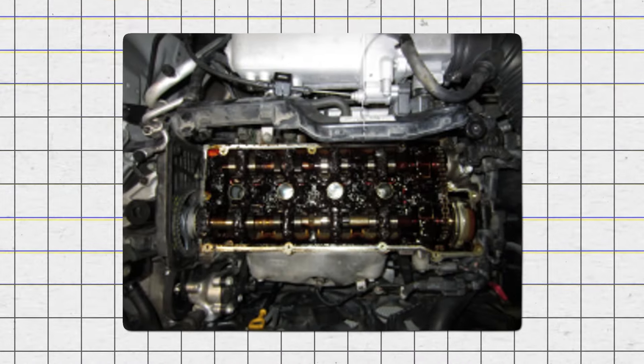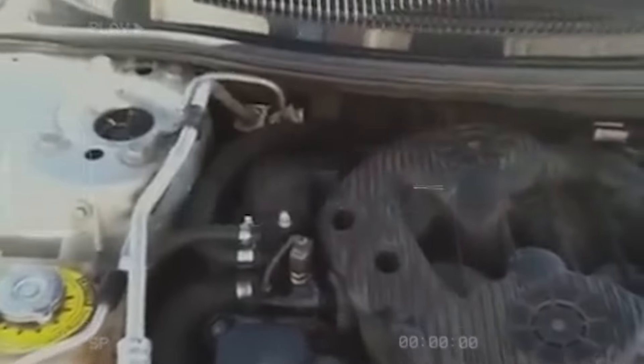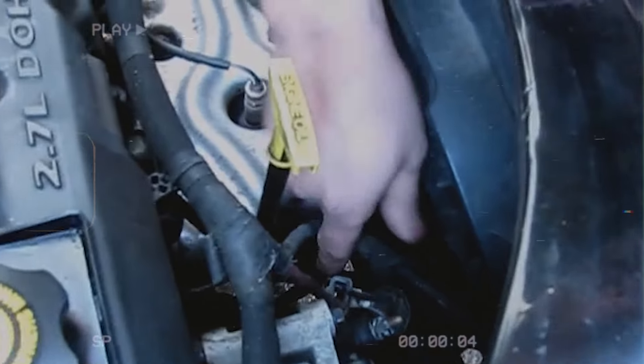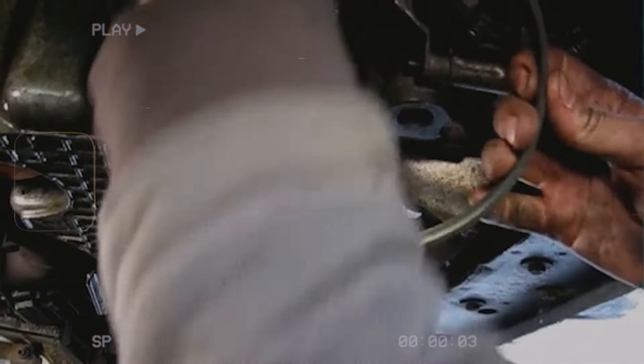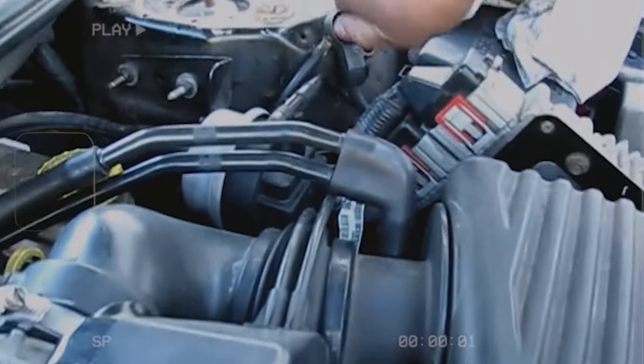This issue was made worse by the engine's small oil capacity, increasing the risk of sludge buildup. The accumulation of sludge could result in oil starvation, which causes vital engine parts to wear out too quickly and could lead to serious engine failure while driving. Despite these major problems, the engine continued to be produced until 2010 when it was replaced by more dependable options.